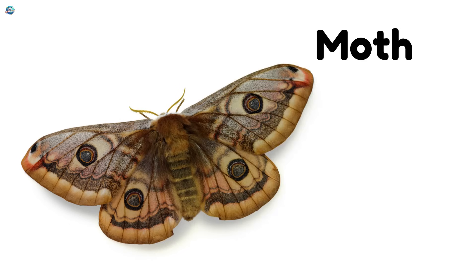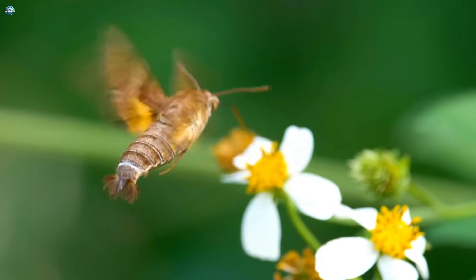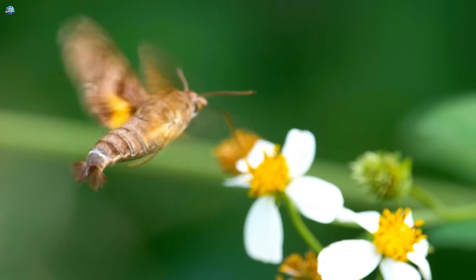Moth. Moths are like butterflies but come out at night. They love lights and have fuzzy little bodies.